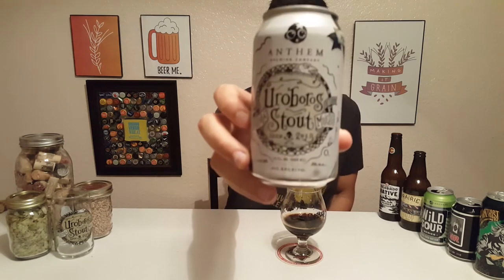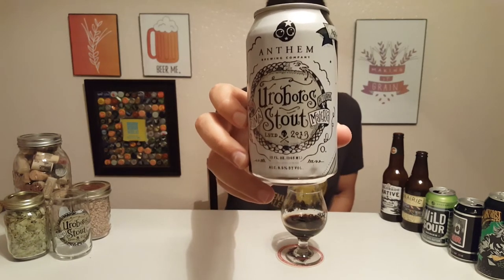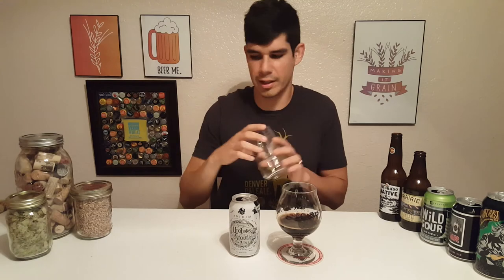Anthem is a really cool brewery — we like going there, they make really good beer. Fun fact: Ouroboros is actually a symbol of a snake swallowing its own tail, and it represents wholeness and infinity. Really cool. And I actually have this Ouroboros glass I got a few months ago — pretty cool.